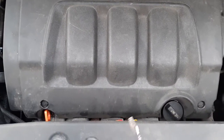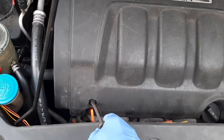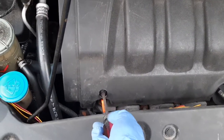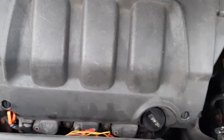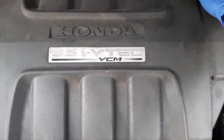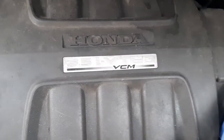Take the engine cover off — use a flat head and turn this 90 degrees, then lift it up. The back doesn't have a clip, it's just plastic — lift it up a little bit harder. So those are the top covers, put them aside.